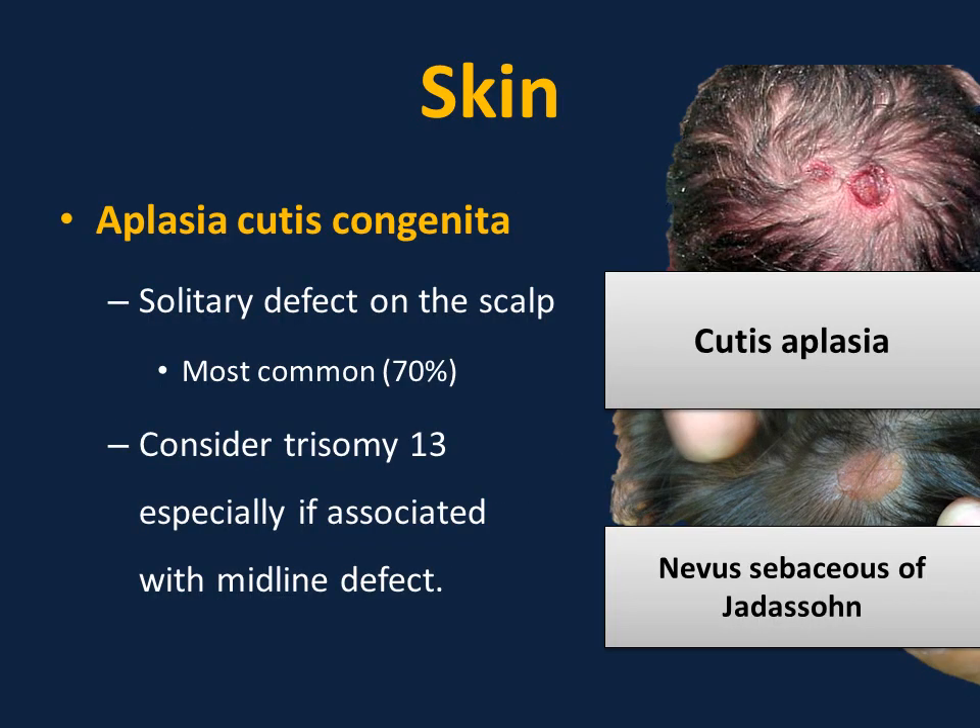Aplasia cutis congenita is simply an area without skin. It can be seen in the scalp, extremities, and trunk, and varies in size, depth, and location. It is very commonly isolated — 70% of cases. If you have a newborn with aplasia cutis, you do not need to order chromosomal or genetic studies unless it is associated with other anomalies, such as a midline defect — in which case consider trisomy 13.